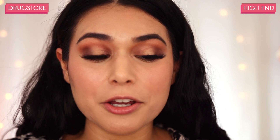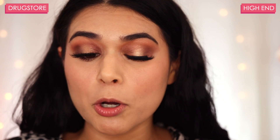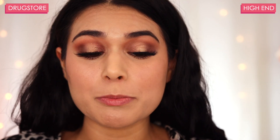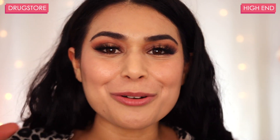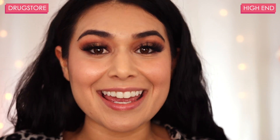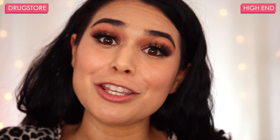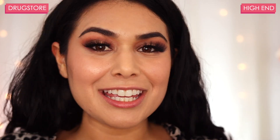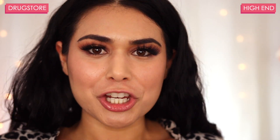Moving on to the eyeshadow — there is no creasing at all on either side. Both are going very, very strong in terms of pigmentation still. It's so funny because throughout the day I sort of forgot which side was Urban Decay and which side was Revlon, so I think just by that alone I can say that the shades I used for this look are dupes. Even though I did a little bit of shade layering to get them to match, you can still get the same look from the cheaper alternative.